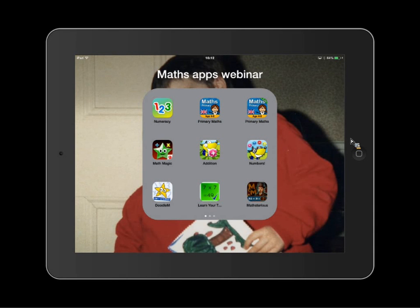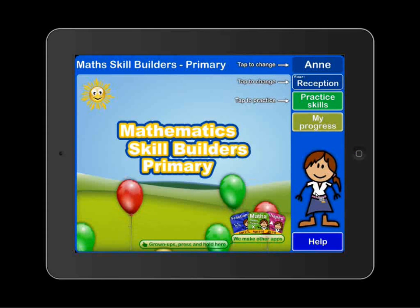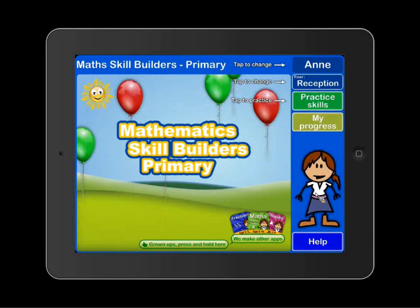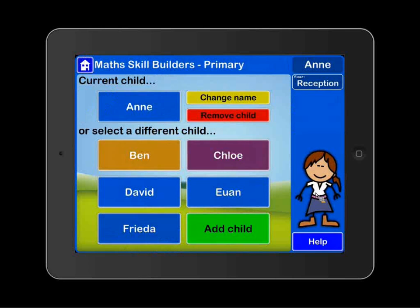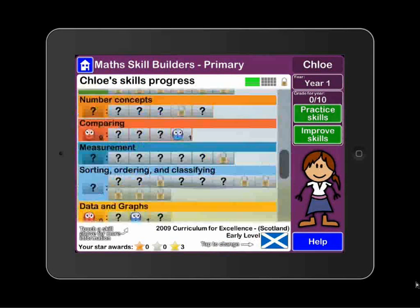What's the next app you'd like to look at? I'm going to look at Math Skills Builder. This one costs $4.99 — it's one of a series and you can buy the individual ones. The others are $2.29 each. There's not so much in each of them, or you can buy them as a bundle. As you can see, you can choose your pupils — I've got a number of different pupils in already. If I go in to see Chloe, I can see what Chloe's been doing so far, and there are quite a few different activities.